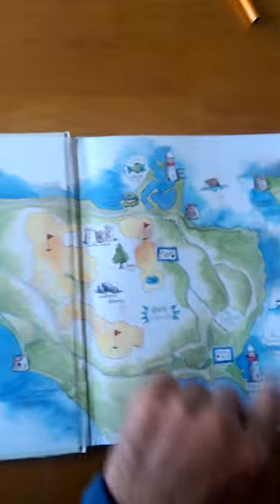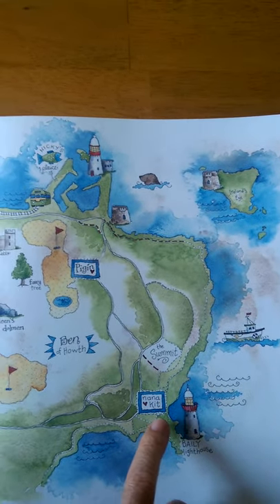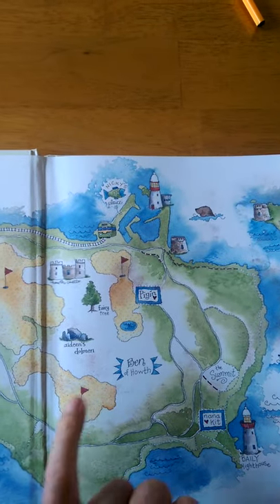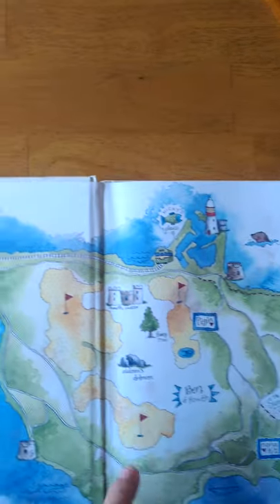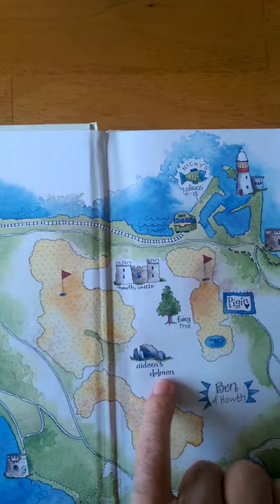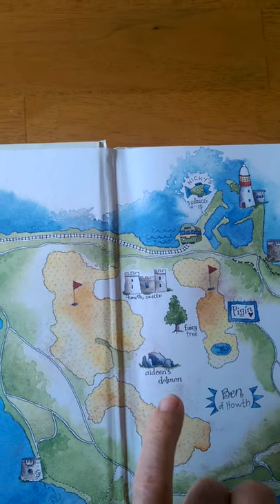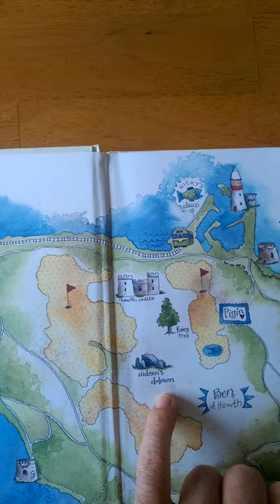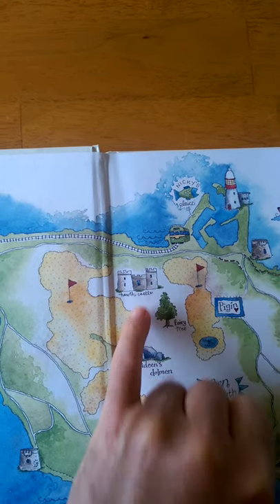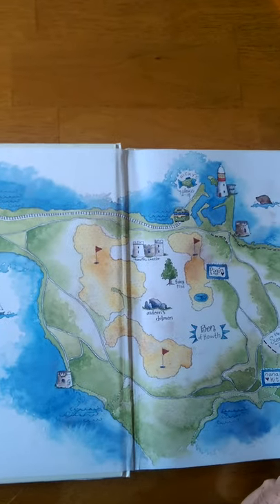So here we have the lighthouses in Howth. We have an island off it called Ireland's Eye. We have his friend Nana Kit who lives down there. There's golf courses. Pigeen lives there. We have the railway line that goes out. And we have a dolmen — Aideen's dolmen. A dolmen is a large, flat rock resting on some upright rocks. They're hundreds of years old, very, very old. There's a famous one called Father O'Leary in the Bern, if you ever want to check it out. And there's Howth Castle and a fairy tree.